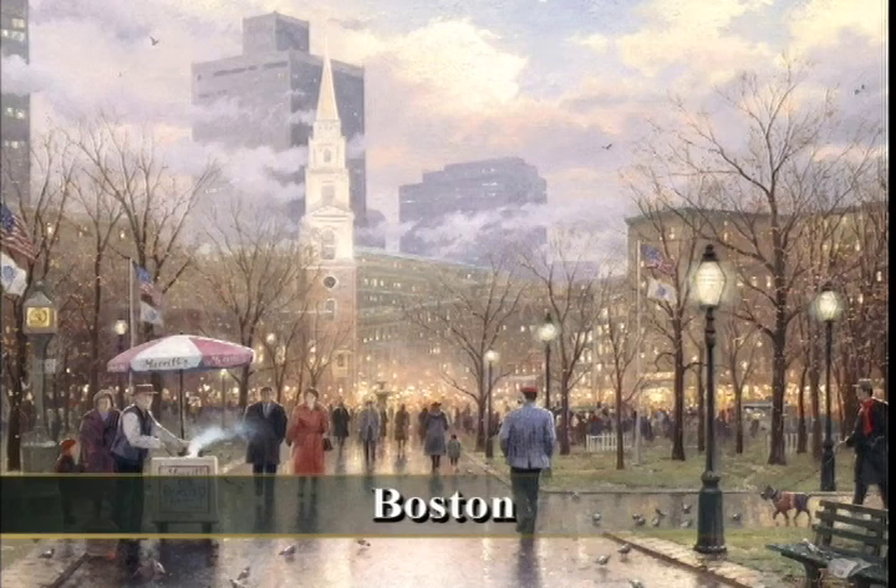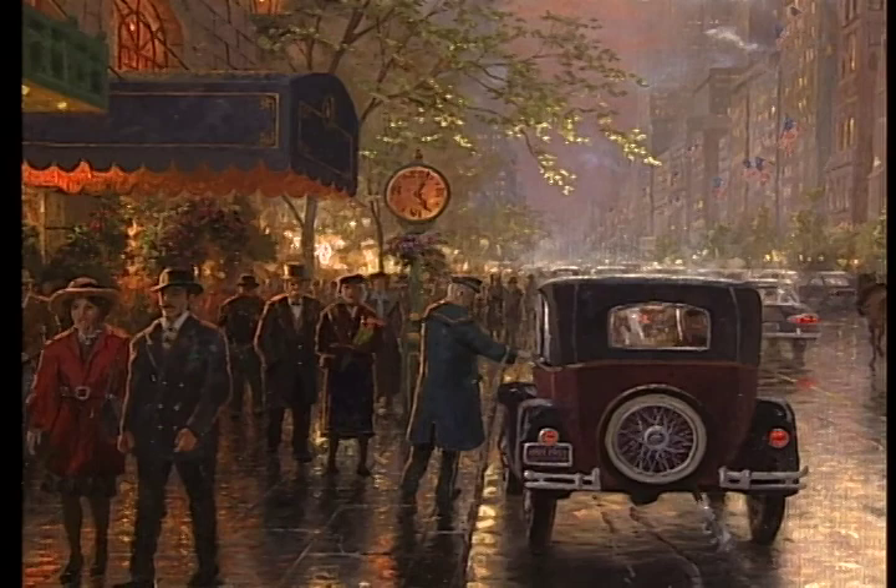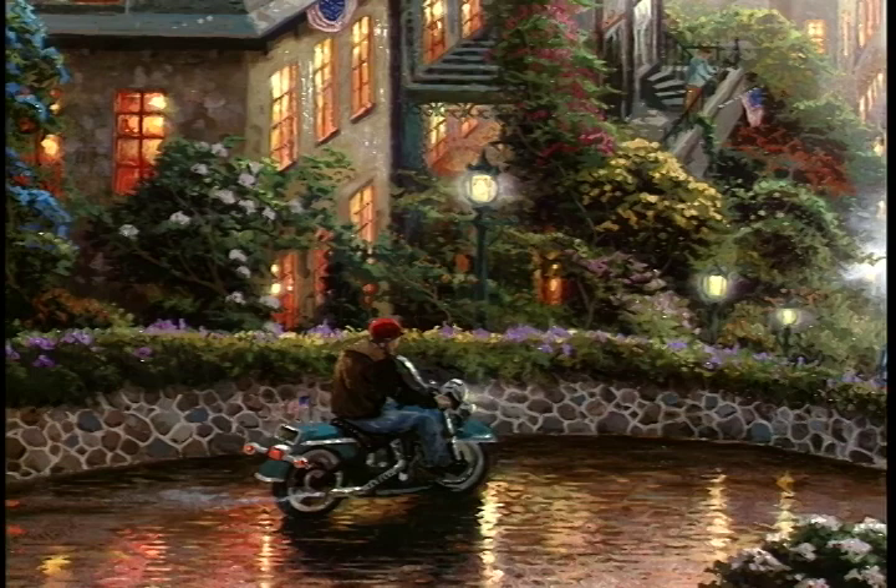And when I work on a cityscape, I'm always tempted to put too much detail in, and so I like keeping the sense of brushwork very active as I'm working.